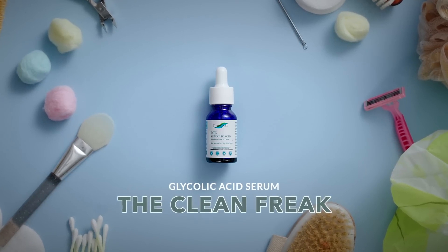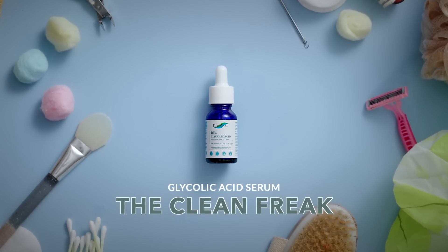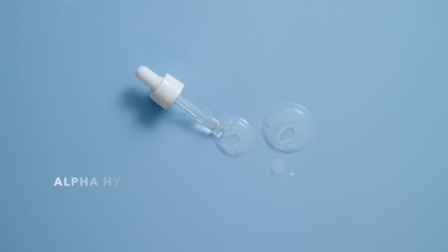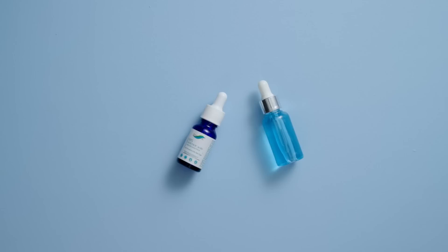Glycolic acid is the one that's always organised, neat and clean. It's a type A personality — and not just because it's an alpha hydroxy acid, or AHA. It chemically exfoliates all the glue that holds the dead skin cells together, making your skin smooth and even-toned. It doesn't get along with everyone though, so don't mix it with harsher actives like retinol.